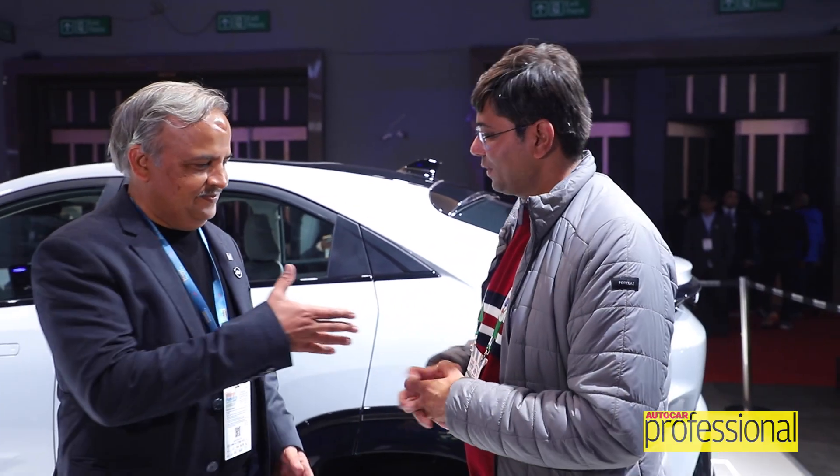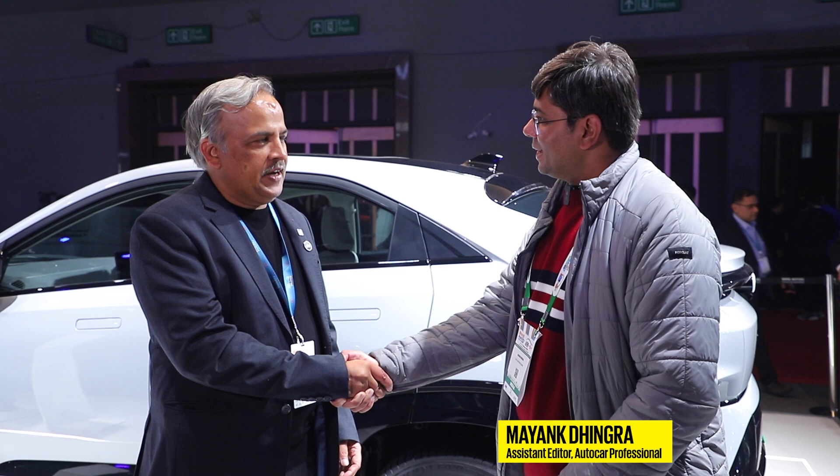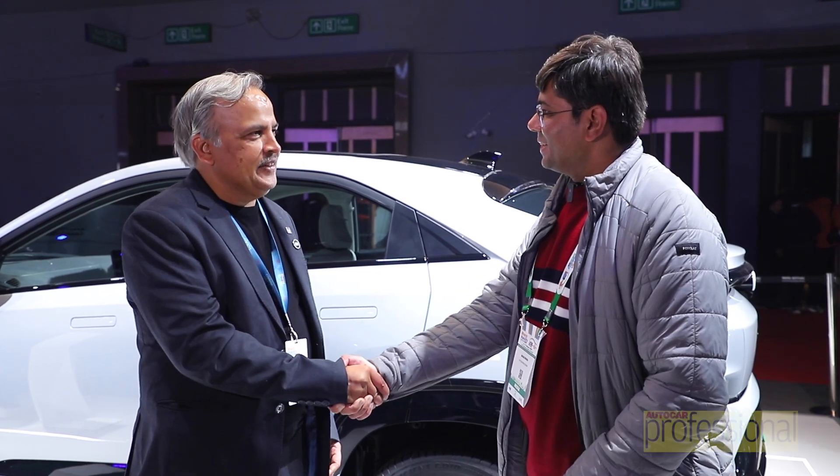We are here at the Auto Expo 2025 and we have a special guest with us, Mr. Anand Kulkarni from Tata Passenger Electric Mobility. Anand, thank you very much for talking to Autocard Professional. I'm very happy and thank you for calling me over.